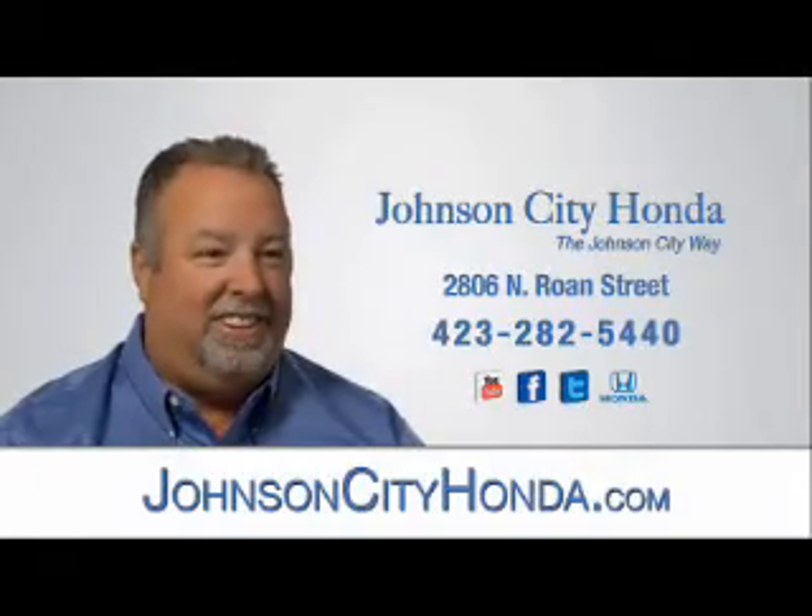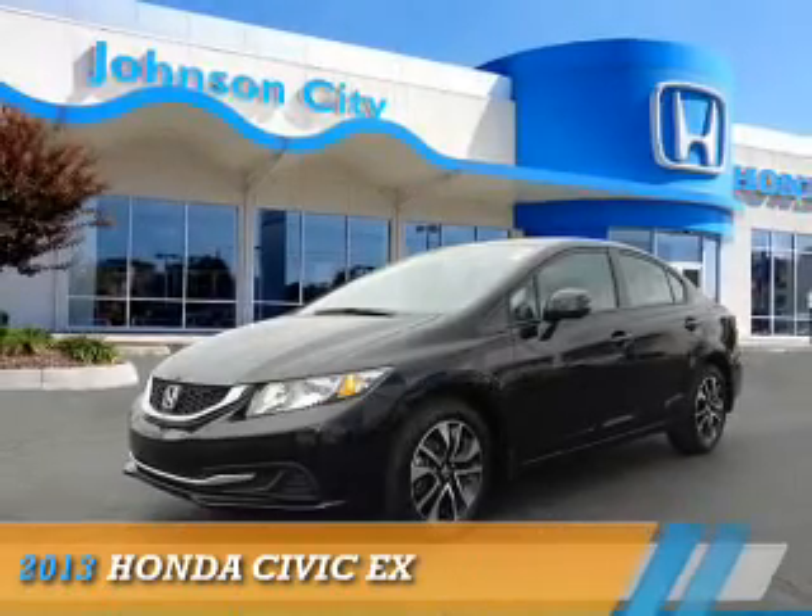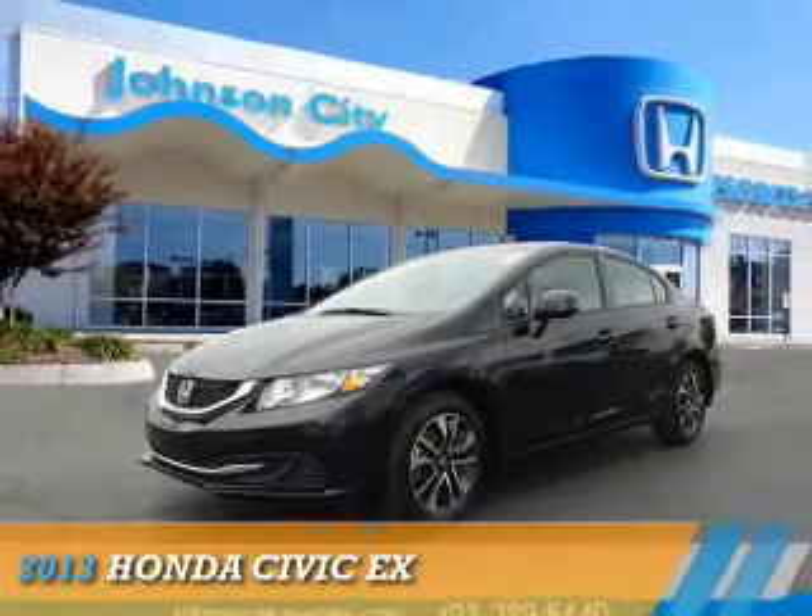Johnson City Honda. Presenting the 2013 Honda Civic.